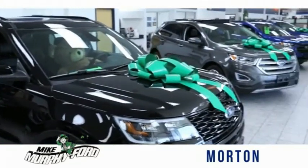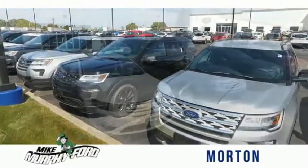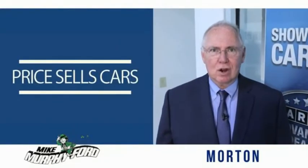I appreciate you visiting our website and hope you find it helpful. We would be glad to answer any of your questions, send you more photos, arrange a test drive, or arrange financing. Just let us know how we can help — we price our cars to sell.